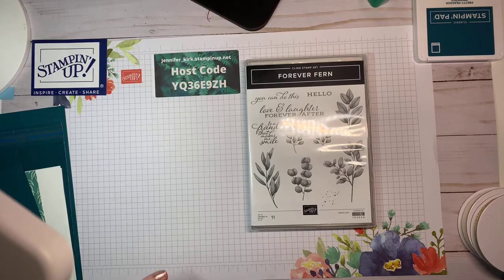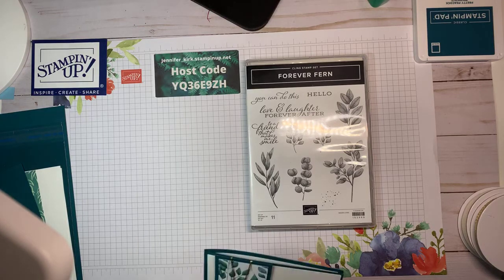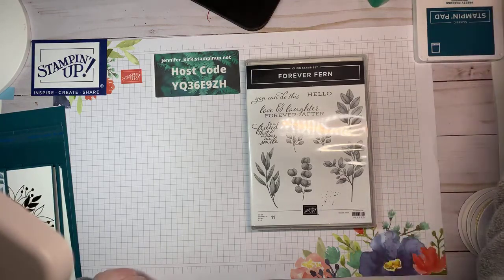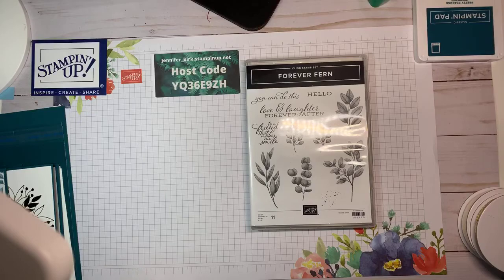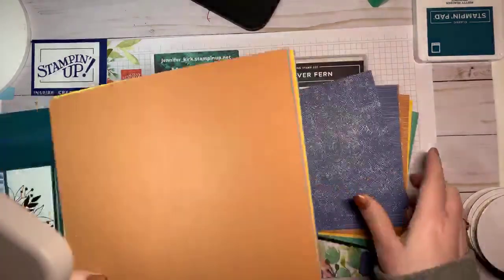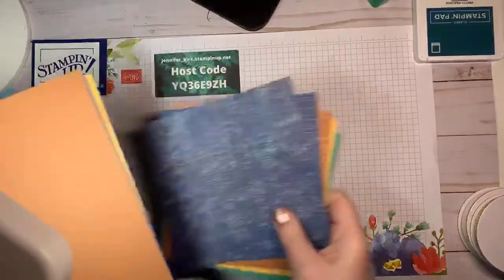My pre-order came in. I'm not going to show you all the stuff that I got because that's just mean if you can't play with it, but I will show you the new ink colors — and let me tell you, I love them.